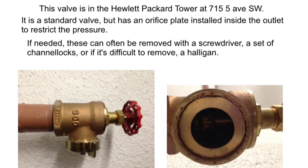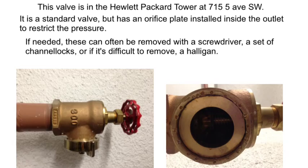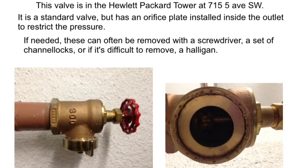This valve is in the Hewlett-Packard tower. It's a standard valve, but has an orifice plate installed inside the outlet to restrict the pressure. If needed, these can often be removed with a screwdriver, a set of channel locks, or if those don't work, a halligan.